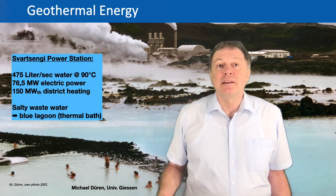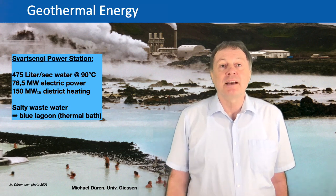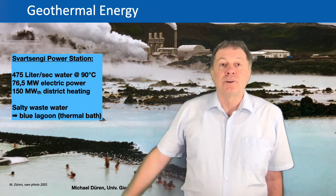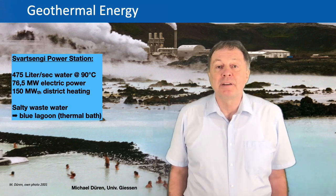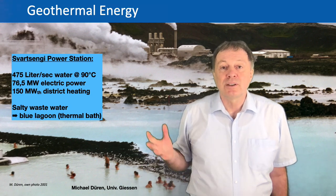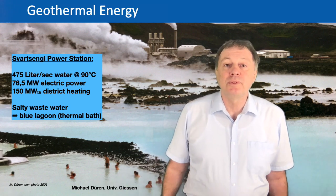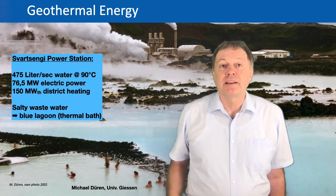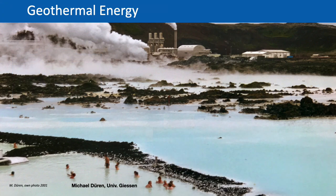It's close to the airport at Reykjavík and it produces 475 liters per second at high temperatures of about 90 degrees Celsius. Using that hot water, a steam generator is running and produces electrical power of 76 megawatt. In addition, the remaining hot water is used for district heating and the hot salty water from the ground is used for a big thermal pool where you can have a nice bath. This water is basically the wastewater from the geothermal power plant — it is very salty, has a lot of minerals, and people use it to heal some of their diseases.